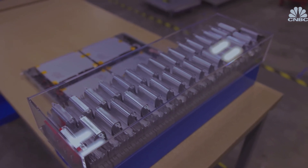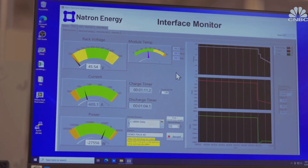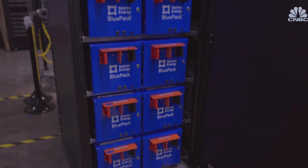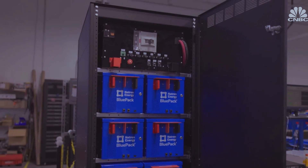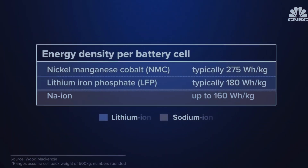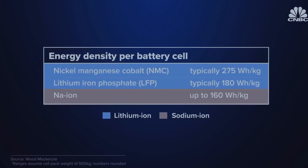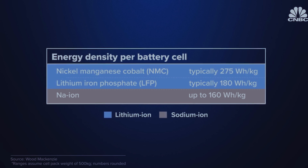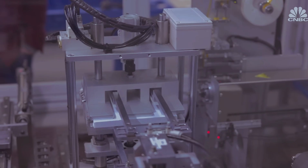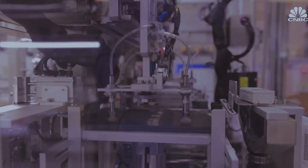For all its advantages, the Achilles heel of sodium-ion technology has been its energy density — the amount of electrical power a battery can store relative to its mass. Sodium batteries need to be bigger and heavier than lithium counterparts to hold the same charge, which is a problem for EVs where space is limited. Today, sodium-ion batteries have an energy density similar to lithium iron phosphate batteries, while lithium-ion chemistries containing nickel, manganese, and cobalt have the highest energy densities. Despite diminished range, experts say sodium-ion has a promising future and companies are rushing to ramp up production.